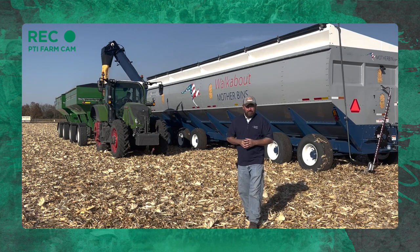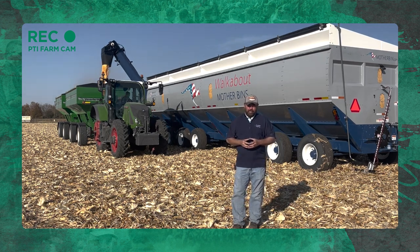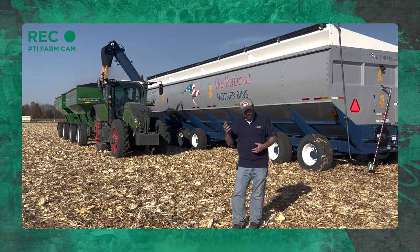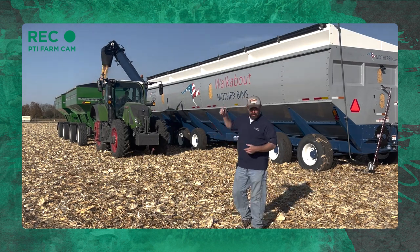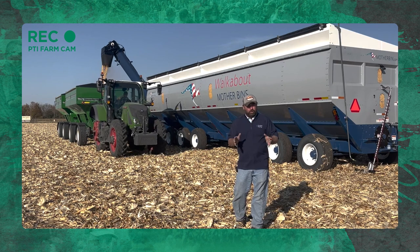Today's Inside PTI agronomy tip of the day: efficiency is everything in farming. With today's costs being where they're at, we've got to be as efficient as we can, and that includes the combine not being stopped in the field because we can't get grain away. The mother bin is helping us with that — we can keep that combine rolling, keep that grain going. If we don't have enough trucks or wagons, we'll just put it in the mother bin temporarily and keep acres being accomplished out in the field.